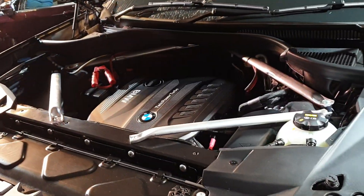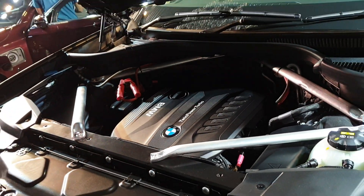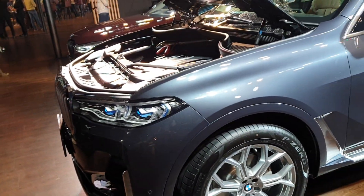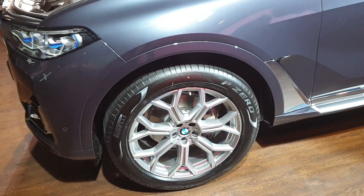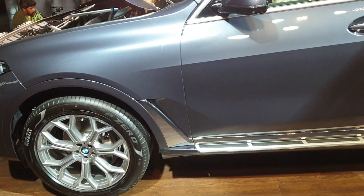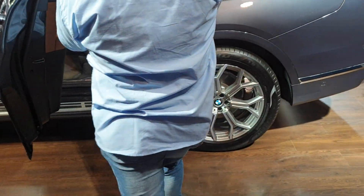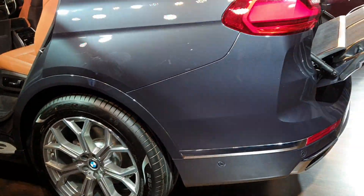You can see the three-litre six-cylinder engine inside. The diesel engine produces 265 horsepower and 620 Newton meters of peak torque, while the petrol motor produces 340 horsepower and 450 Newton meters of torque. On the side you can see these 21-inch alloy wheels which look really nice.